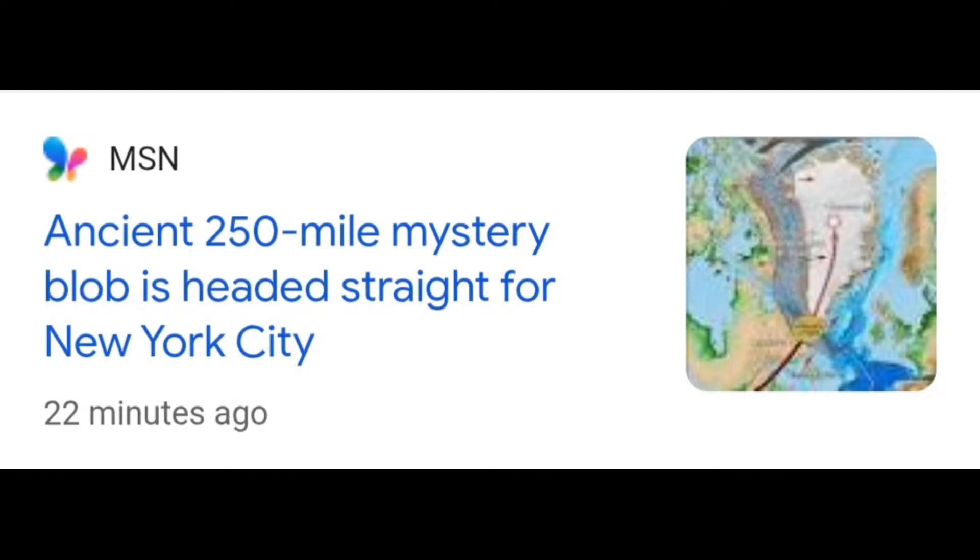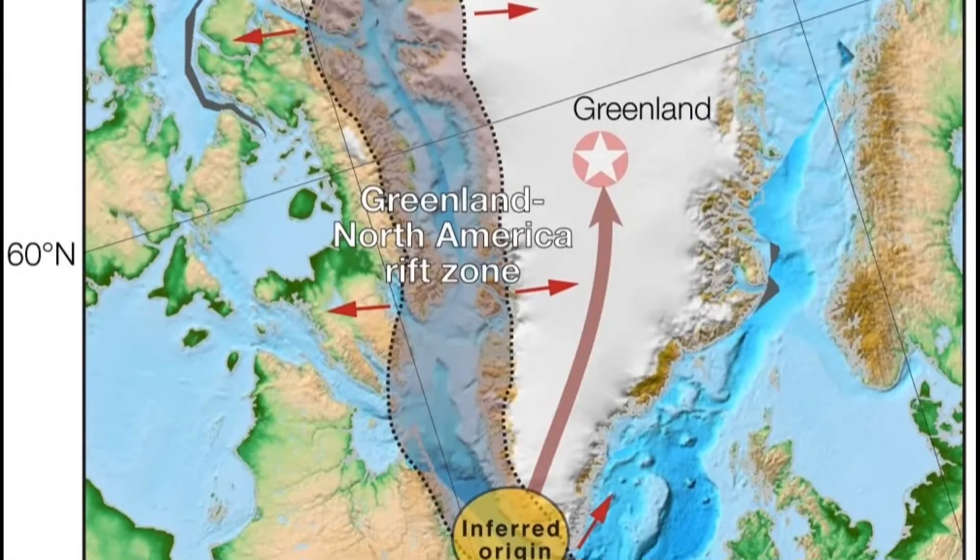This thing is about 250 miles wide. Live Science dropped some footage here. We're going to just show you the maps right now — where it stretched from. Look on screen right here.